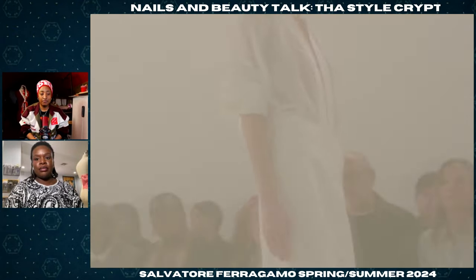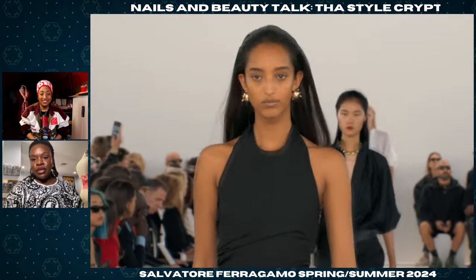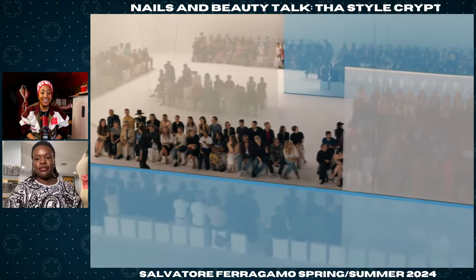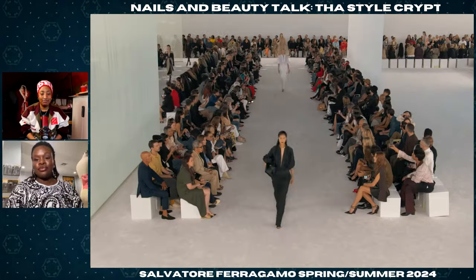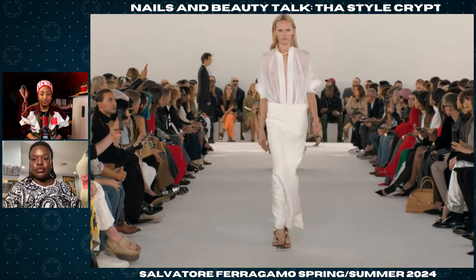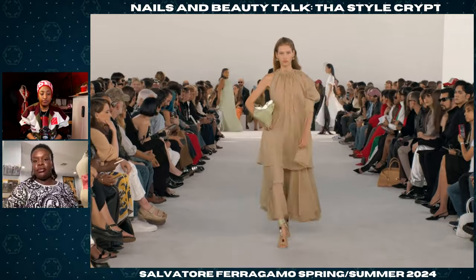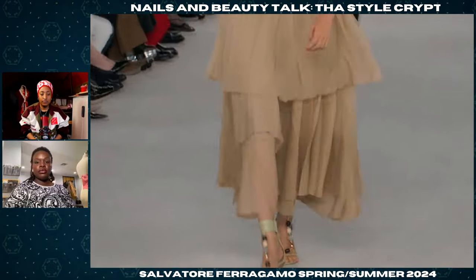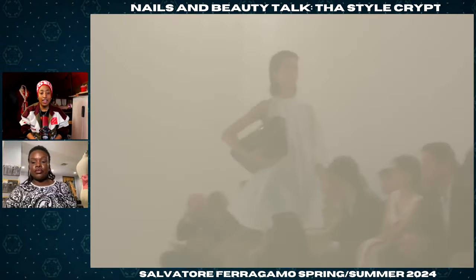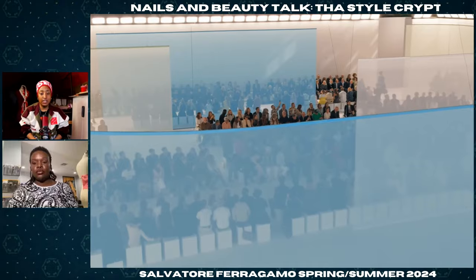I like the texture on that one. That top is nice. That dress is cute — lovely. A little bit of fringe and a slit — I love that. I like the white look — very crisp. It feels like spring. I like how the women are wearing a stylish wedge heel — really nice. I like that suit.